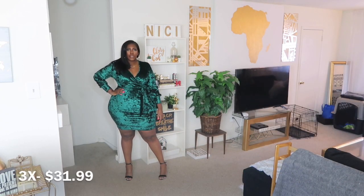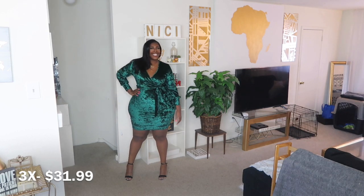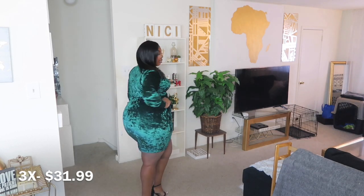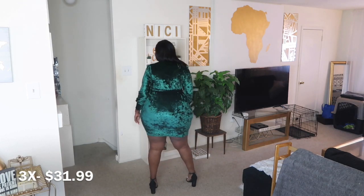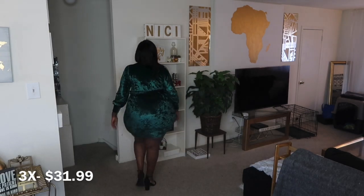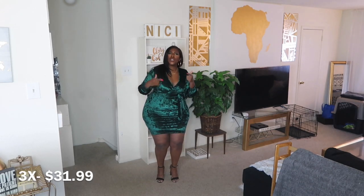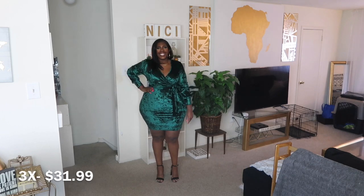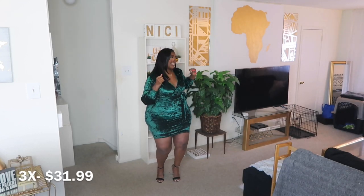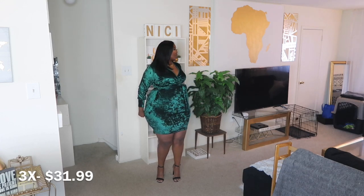This next dress — is that velvet? — I got in a 3XL and it's a faux wrap, which y'all know is one of my favorites. It's a faux wrap, long sleeve, velvet green dress and it is bodycon fitted, which I absolutely love and adore. It has a belt that is attached that you just tie in the front. Bustier girls, there's not a lot of room up top. I got this in a 3X which is the largest size it comes in. That belt will give you a waist if you don't have one, or help define it if you do.